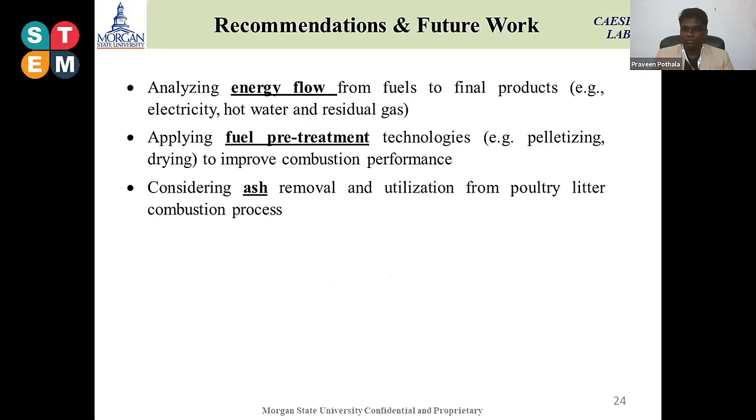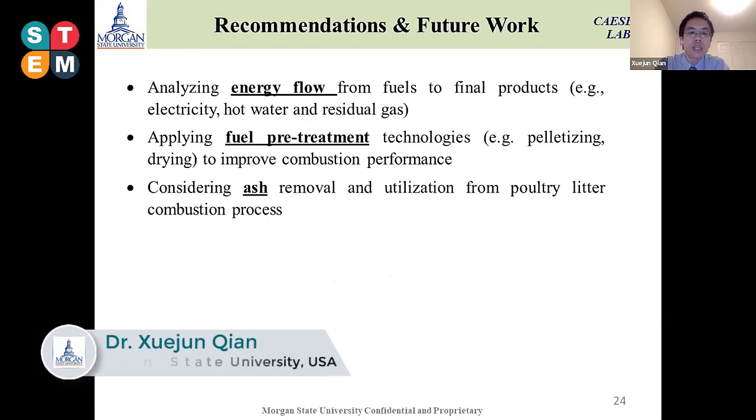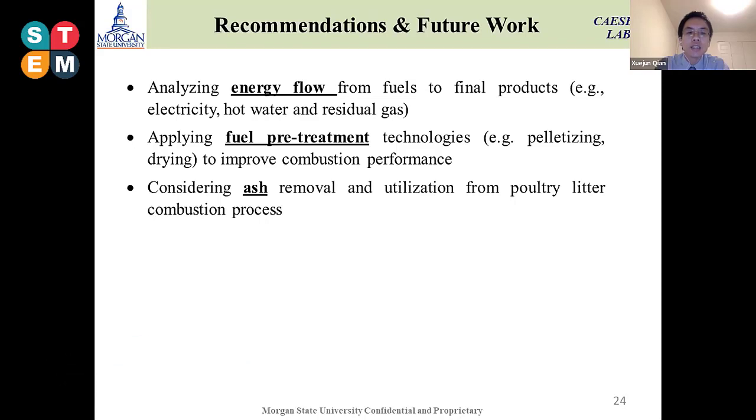Future studies still need more analysis about energy flows — from the initial fuel heating content through each process — to understand how much energy is generated and transferred. We also need to reduce moisture content for better combustion performance, so pelletizing and pre-drying using flue gas is our idea. Another future study will be ash removal from the combustion process as well as its utilization, which is also a major topic in the biomass combustion field.